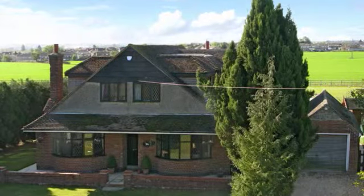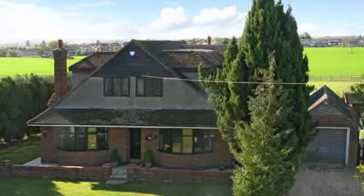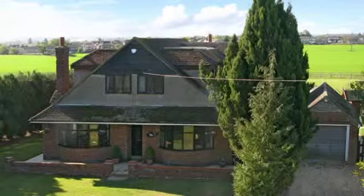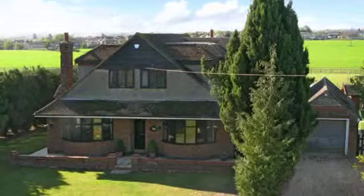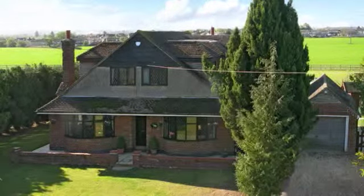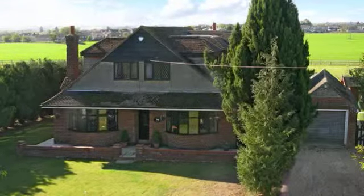Glebe Haven is a four double bedroom family home in the small hamlet of Puxley with countryside views, an additional 3.05 acres of paddocks, as well as the 0.46 acre plot. This property is well presented and has been recently extended by the current owners.